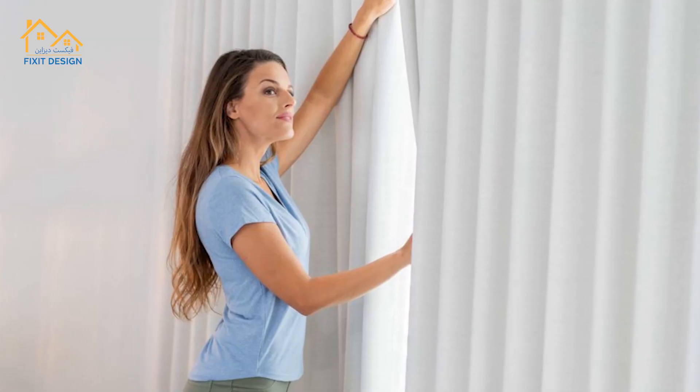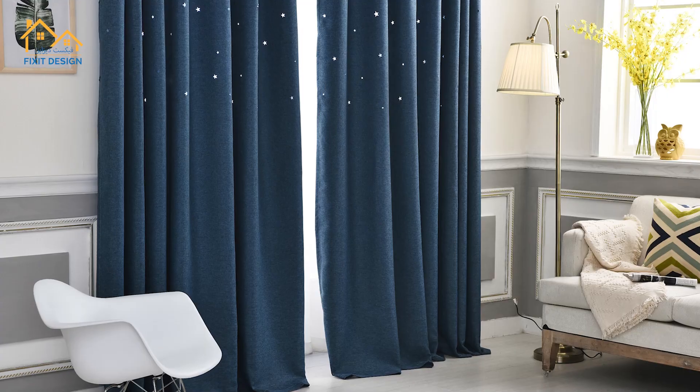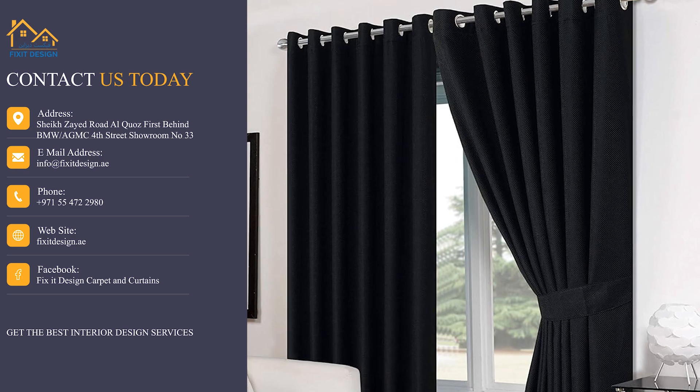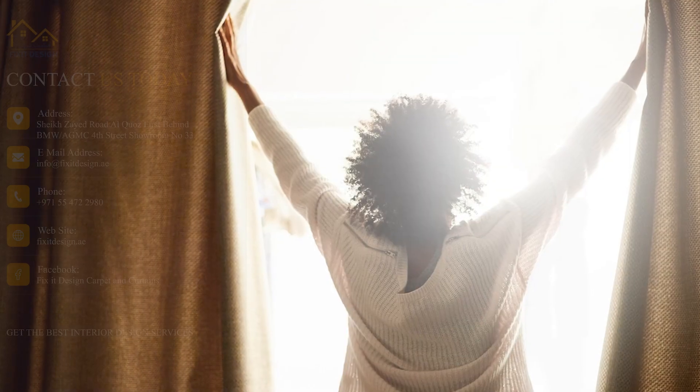Join the countless satisfied customers in Dubai who are sleeping better and living better with our high-quality blackout curtains. Ready to transform your space? Contact us or visit our website today. Enhance your sleep and improve your life with Blackout Curtains Dubai, because a better night's sleep means a better day ahead.